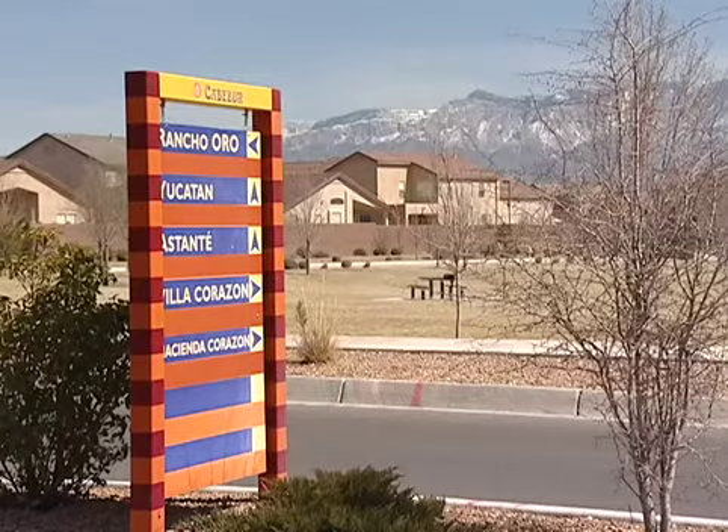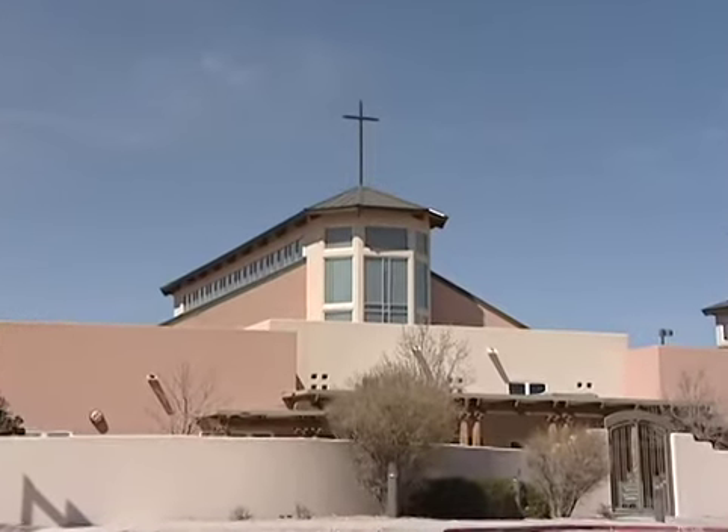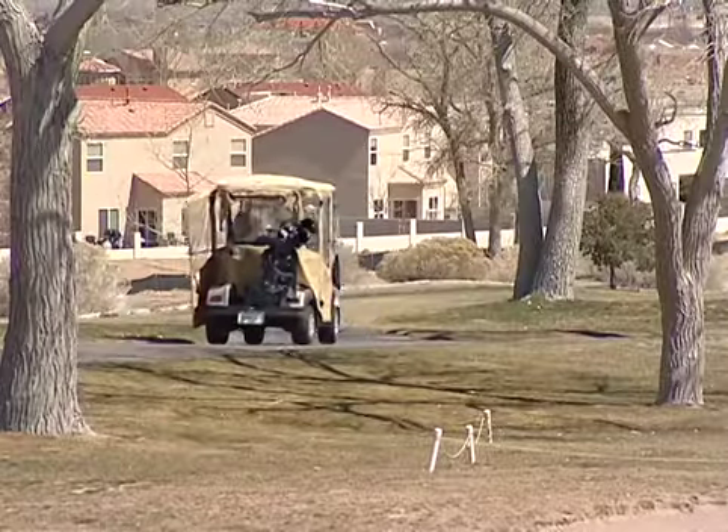Cabazon is a great community and D.R. Horton has managed to place themselves strategically in this community. Bar none, our clients are just really happy with not only purchasing here, but the quality of life and standard of living that they're getting in this particular community.